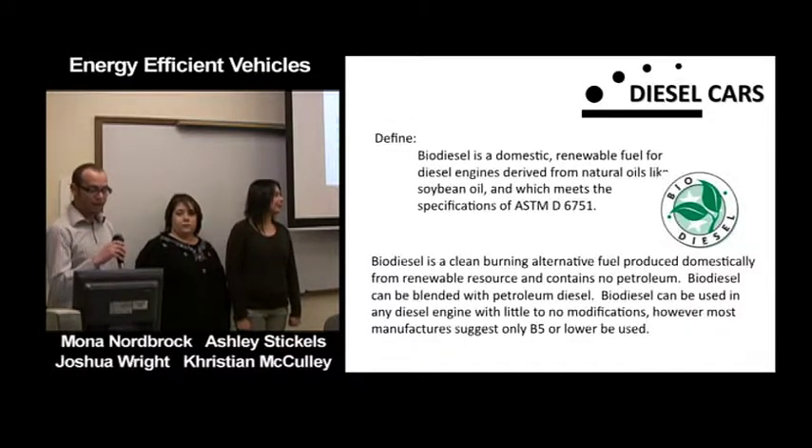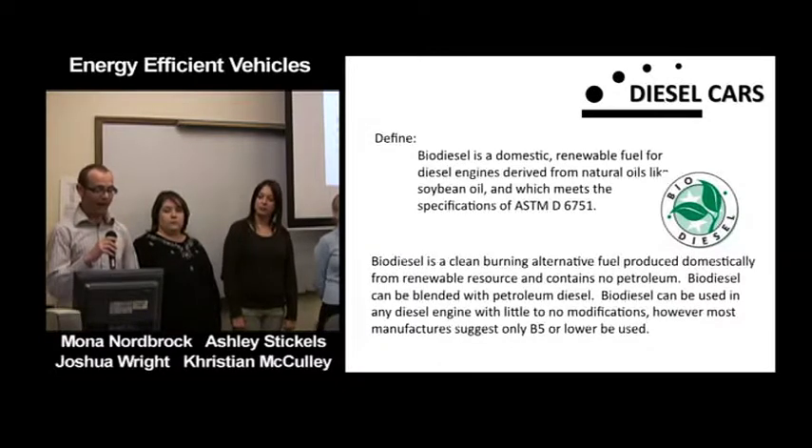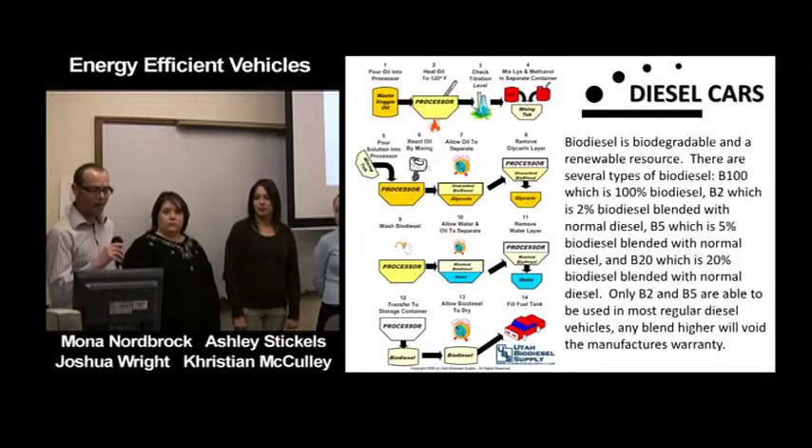Biodiesel can be blended with petroleum diesel and used in most any diesel engine with little to no modifications; however, most manufacturers suggest you only use B5 or lower biodiesel. There are different blends: B100 is 100% biodiesel, B2 is 2% biodiesel and 98% petrol diesel, and there are also B5 and B20 blends. B2 and B5 can be used in most regular diesel cars without modifications, and using a higher blend can often void your manufacturer's warranty.